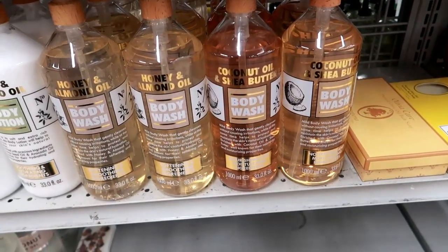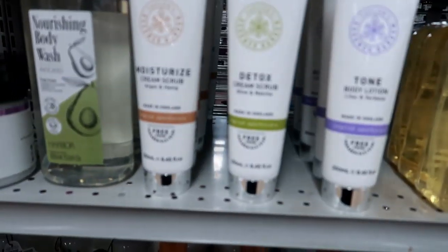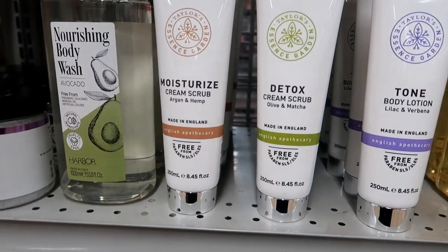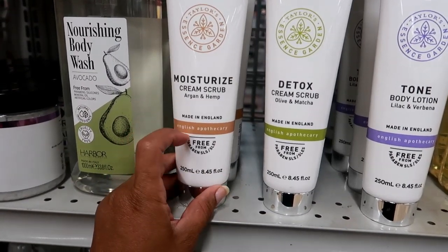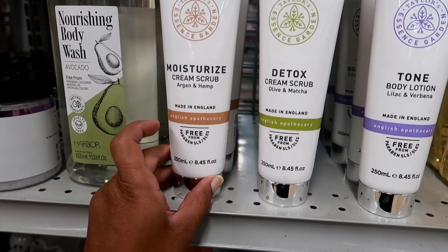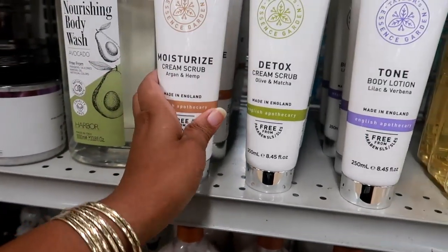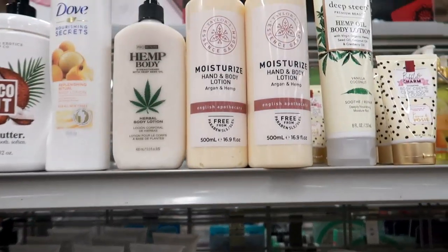I think I want to get one of these just to try it out. Right here they have some Taylor's Essence — it says Essence Garden, Taylor's moisturizing cream scrub, argan and hemp, made in England. English apothecary, free from parabens, so that sounds really good — $3.99. They have moisturize, detox, and tone.